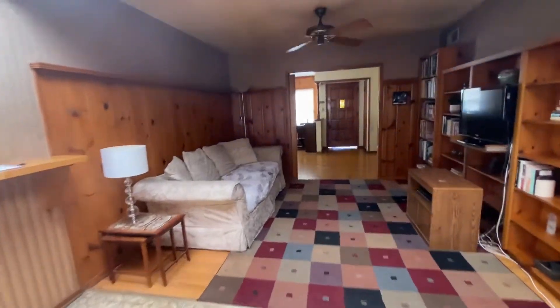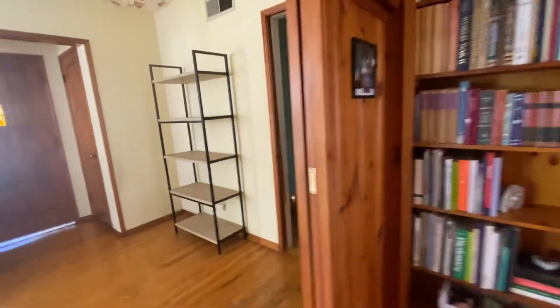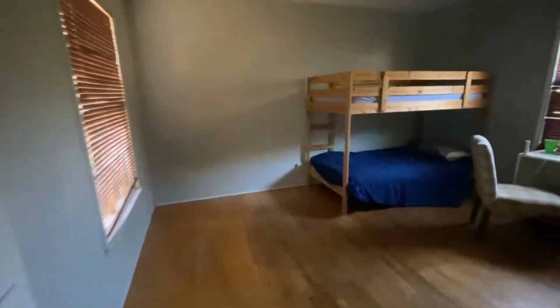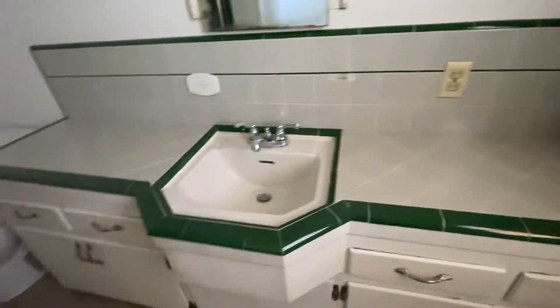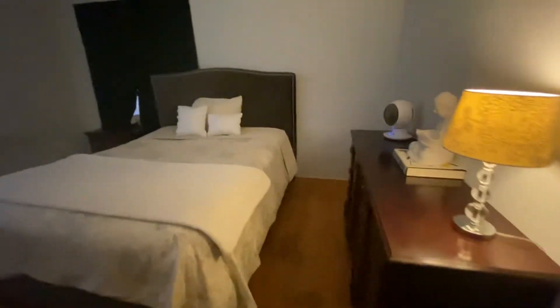Closet. Family room. Bedroom one — floors are pretty damaged. Full bath, separate shower. And the other bedroom.